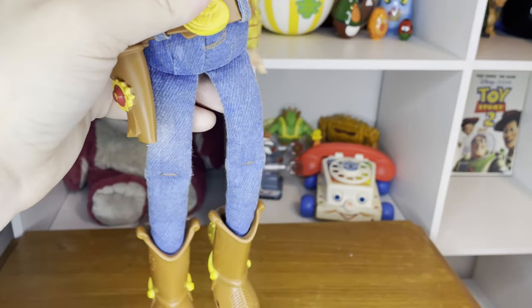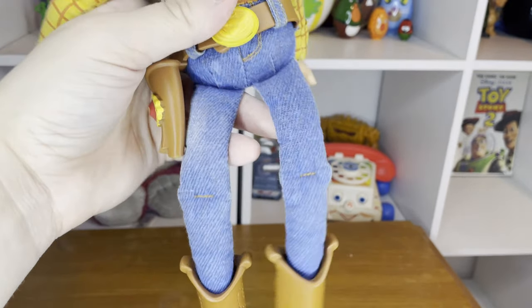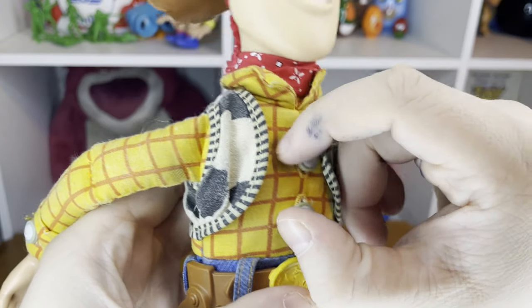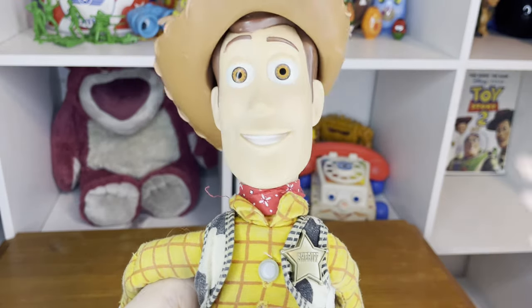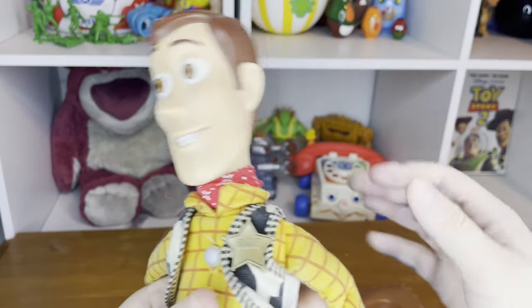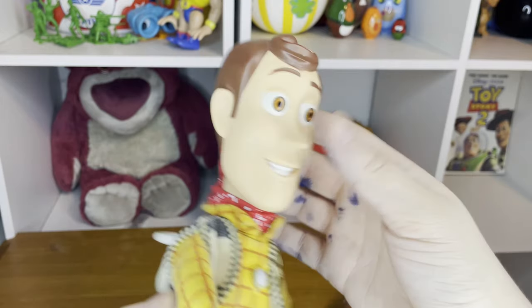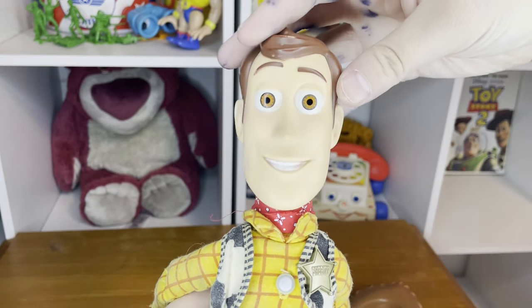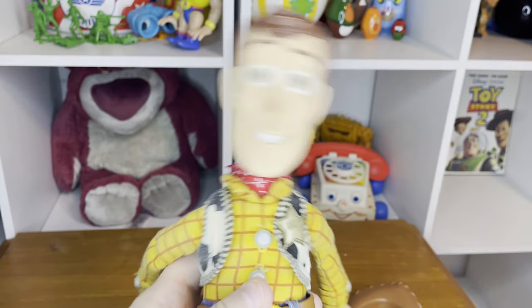I think the jeans are even better than the Signature Collection Woody doll's printed denim pants. His shirt buttons are very well secured on here. He has a very nice head sculpt — I really love it. It doesn't have any hairlines like in the movie, but you really can't complain. He also has full head articulation, which is always nice to have in a Woody doll.